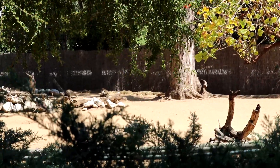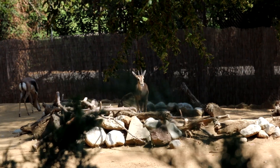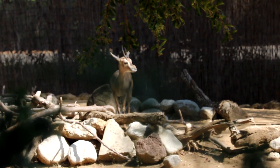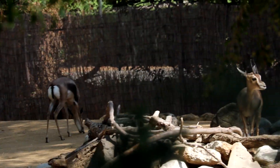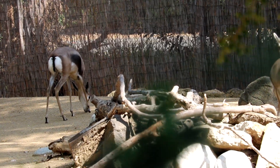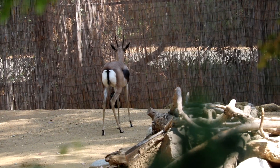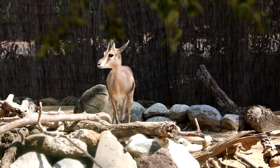We just met our first animal. They are gazelles. Gazelles are known for being swift animals. Some are able to run at bursts as high as 60 miles per hour, or run at a sustained speed of 30 miles per hour. They tend to live in herds and they are herbivores.